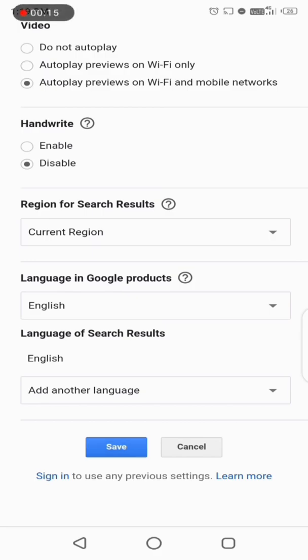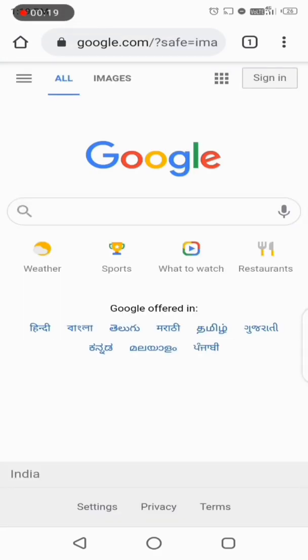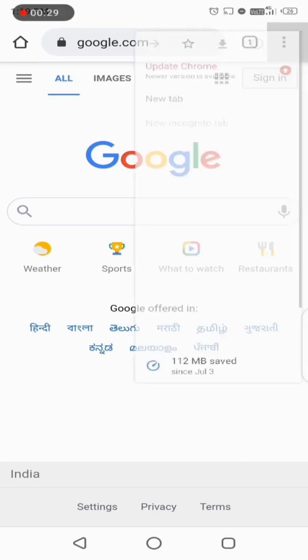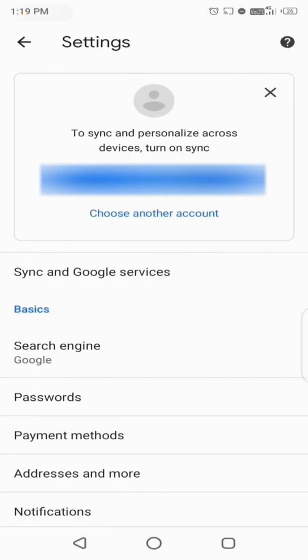Leave the other things as they are and click on Save. Your preferences have been saved — then click OK. Now go back to the Google Chrome home page and click on the three dots in the top right corner, then click on Settings.